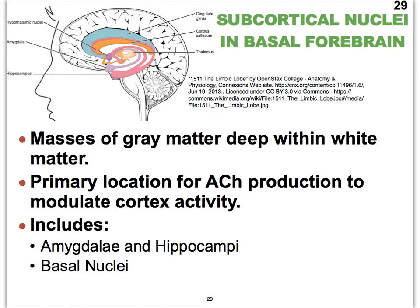We can refer to these nuclei as subcortical nuclei, and there are two sets. We have those that include the amygdalae and the hippocampi, and then we have the so-called basal nuclei. Many of these nuclei are the primary location for the production of acetylcholine and help to modulate cortex activity.